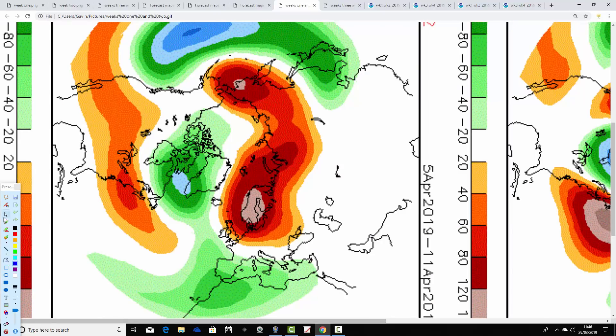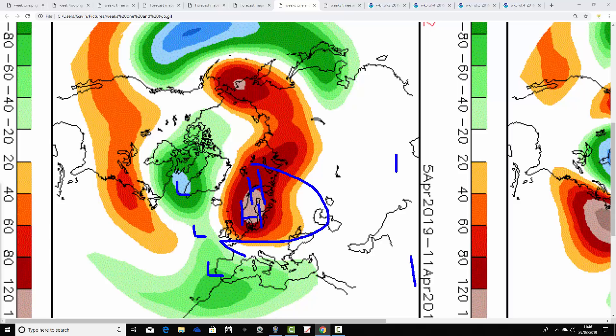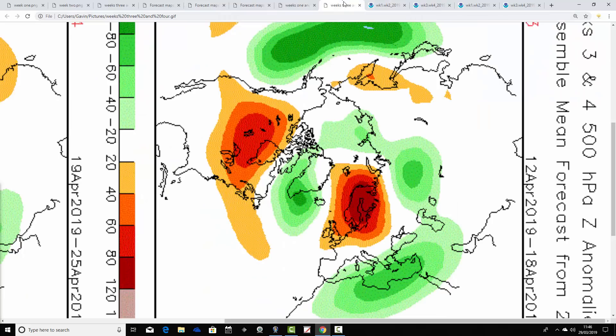Week two in the CFS v2, the 5th through to the 11th of April, shows above-average heights to our east and northeast with below-average heights to the west and southwest — turning winds into the east. Mainly dry as the Atlantic is blocked off, but the easterly winds will probably bring a lot of cloudy, damp, drizzly conditions. The model may show it as a milder-than-average week, but underneath all the cloud, gloom, and murk it'll probably feel quite chilly and cheerless.